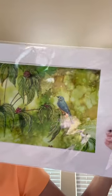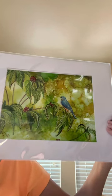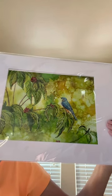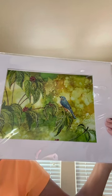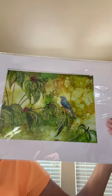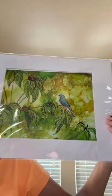A little bluebird — I think it's an eastern bluebird. This was a photo by my friend Jim Grantham, who does amazing bird photos. I use a lot of his photos to do my paintings.